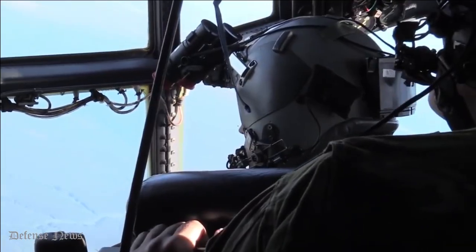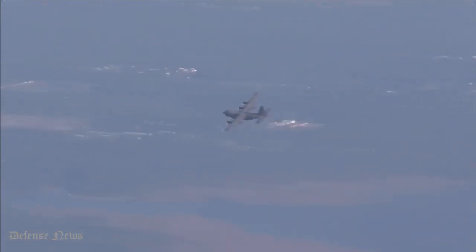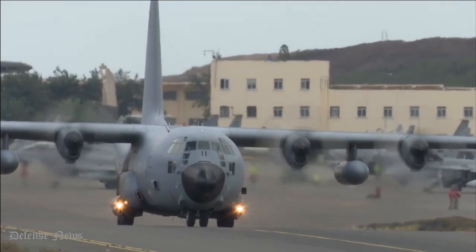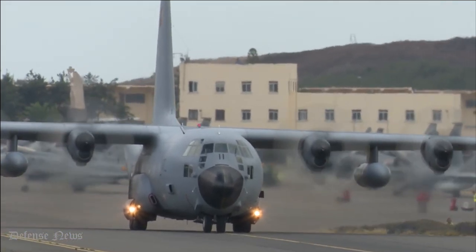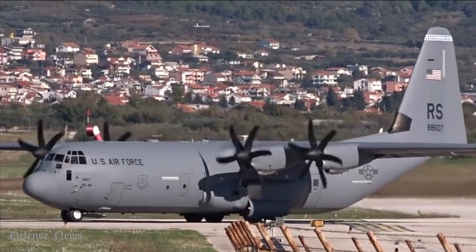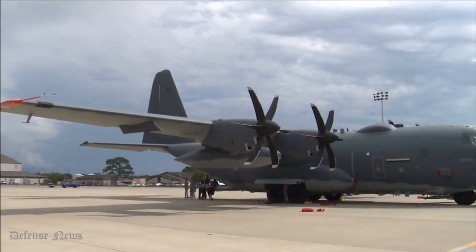The United States was the first country to put the C-130 into service in 1956; Australia and other countries soon followed suit. The Hercules has been used for countless military, civilian, and humanitarian missions over the years.